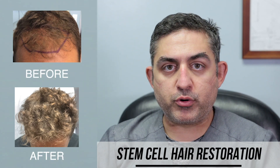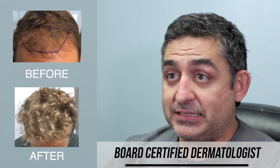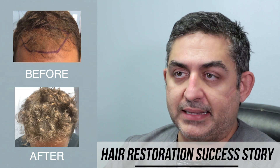Hi guys, this is Dr. Ben Bena. I'm a board certified dermatologist and we practice in Santa Monica, California. This is going to be a case study of one of my patients who did stem cell, and we're going to talk about his case.